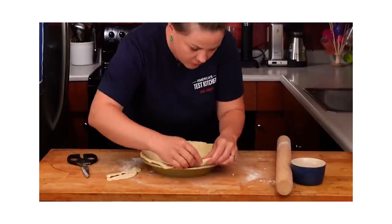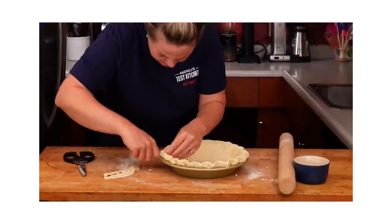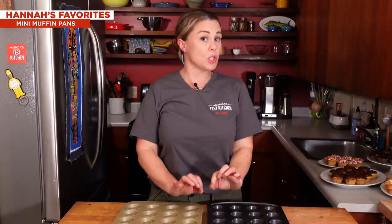Pan color is also a factor — as you might remember from previous Baking GearHeads episodes, we loved golden brown or darker pans because you get nice browning on the crust. Nonstick coating was another really important thing. There are a lot of little holes to clean, so you really want food to come off easily — you're not in there scrubbing 24 or 36 individual little cups. Nonstick coating for great release was also important.